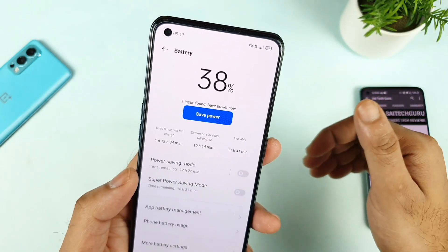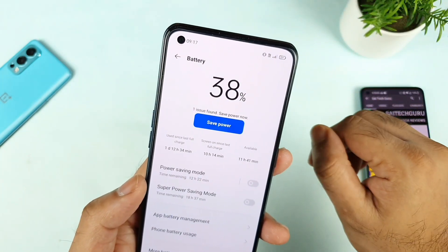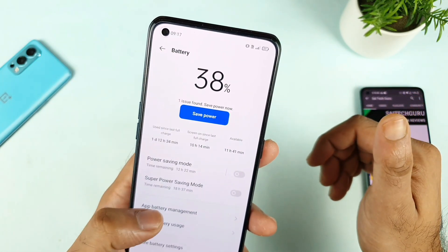In the early morning I did take the screenshot around 9:17, and the battery had decreased to 38% during this time.